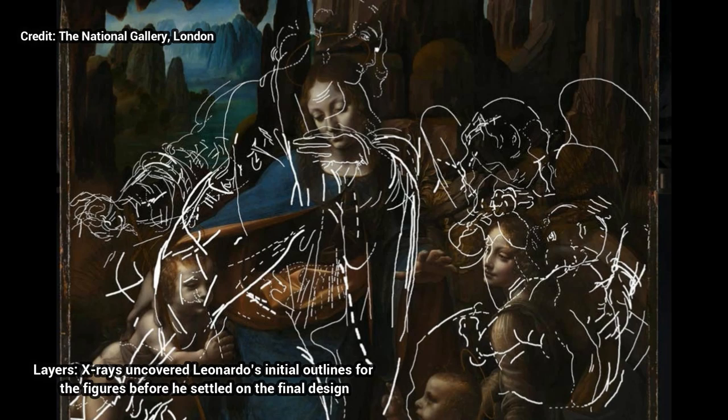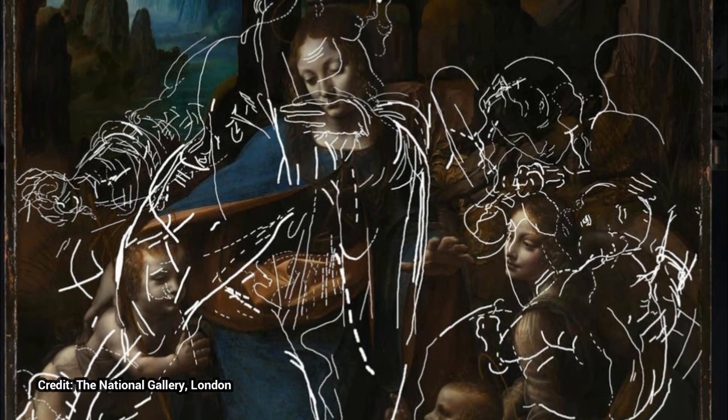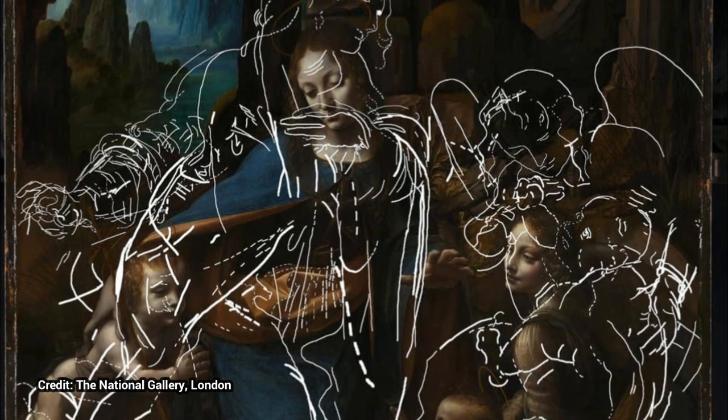Four rooms at the National Gallery will be dedicated to Leonardo's The Virgin of the Rocks, with visitors able to see original drawings that were transformed over the years into the painting. X-rays reveal two versions under the surface, showing his initial designs for the Virgin Mary and the angel, before settling on the final image.